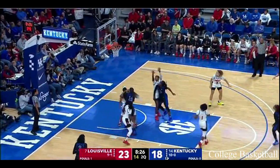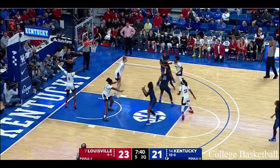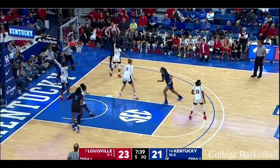You've got to force her left, and Louisville has yet to be able to do that. And Ballardun's going to pick up the foul.